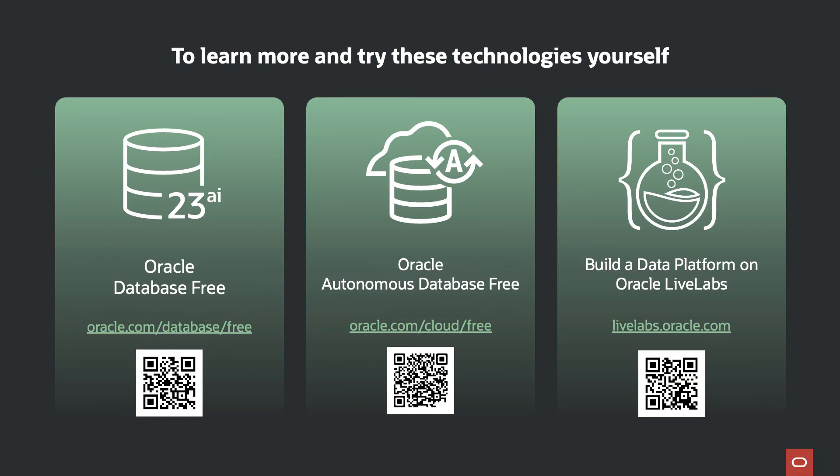Thanks for joining me today. What I've shared today is just the tip of the iceberg of what you can expect from 23AI. We have lots of ways for you to experience all of these game-changing technologies firsthand — here are just a few ways to access everything I've described today for free.